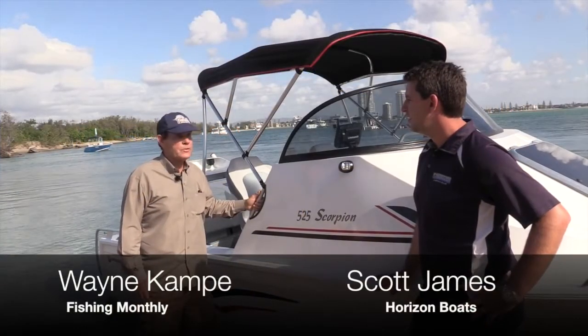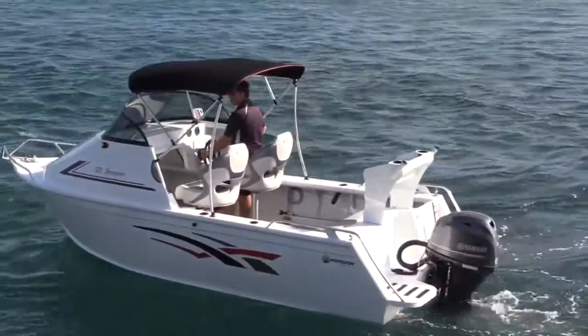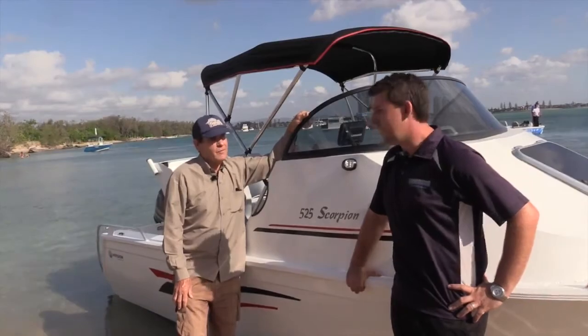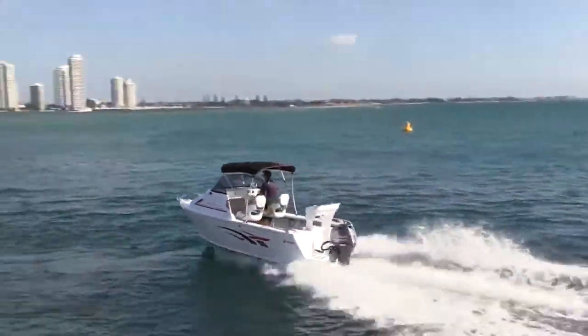Wayne from Fishing Monthly is talking to Scott from Horizon Boats about the Butte 525 Scorpion. Scott, how are you this morning? Good. I must say I'm pretty impressed with the drive in the 525 Scorpion. Yeah, it's one of our most popular models — it's quite a nice, beamy boat.